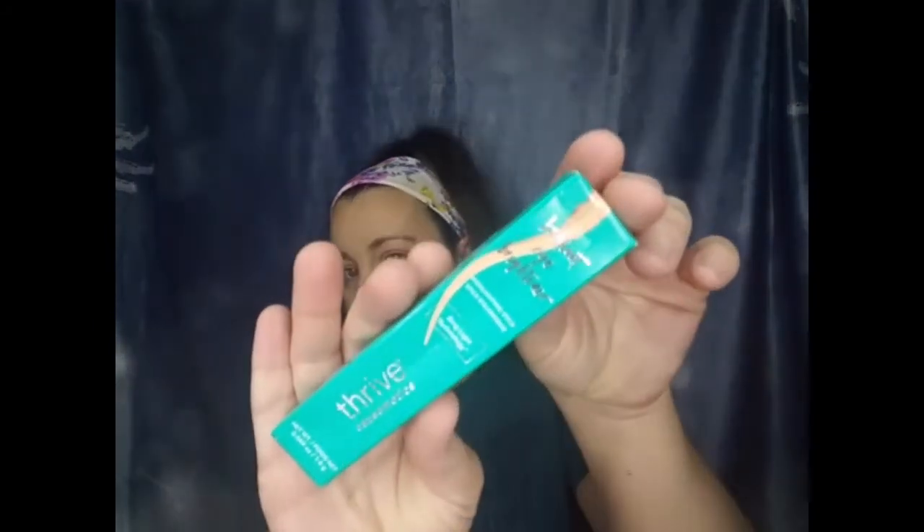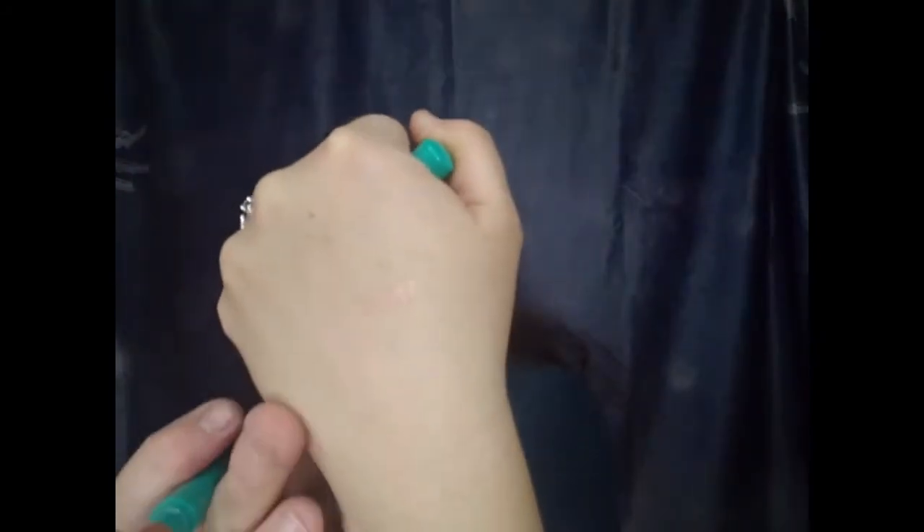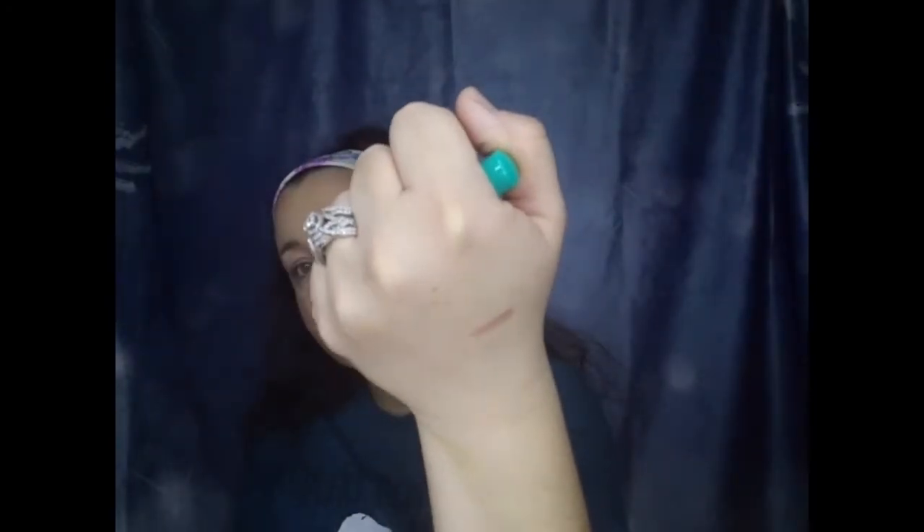The next thing is Thrive Cosmetics Brilliant Eye Brightener Highlighting Stick in Aurora. It has ring light technology and it looks like a little highlighting stick for your eyes — maybe inner corner or top of the brow bone. I don't have one of these so I'm excited to get one. Let me do a little swatch — you can kind of see it right there; it blends in with my skin tone but it's a nice little highlighting stick.